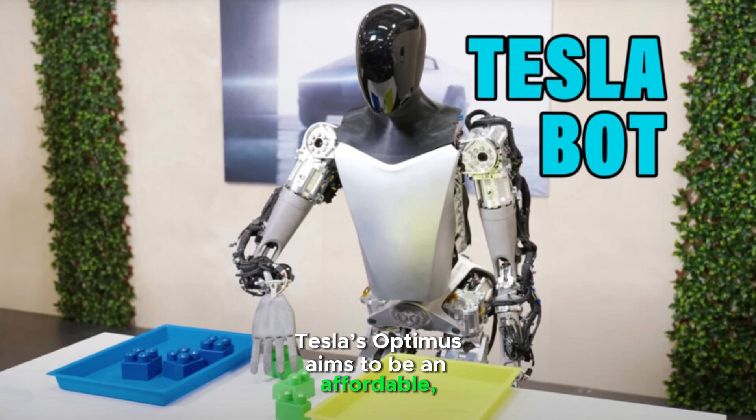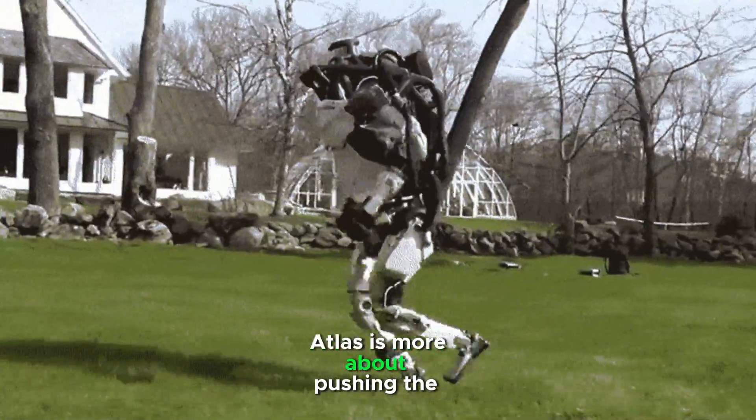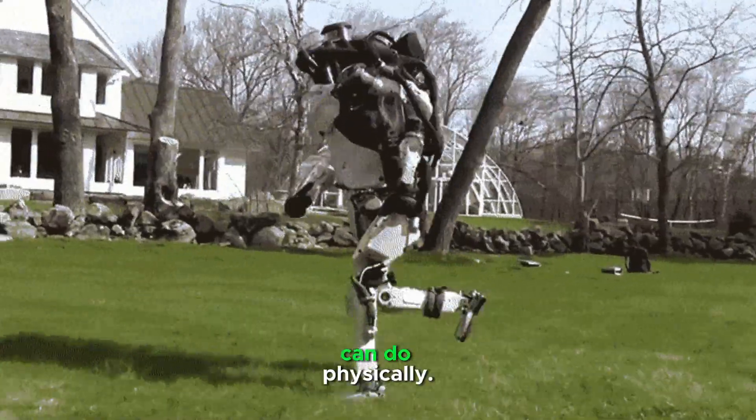Tesla's Optimus aims to be an affordable, multi-purpose solution, while Atlas is more about pushing the limits of what robots can do physically.